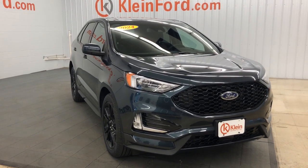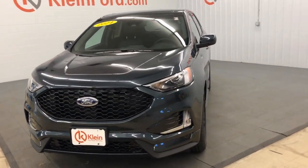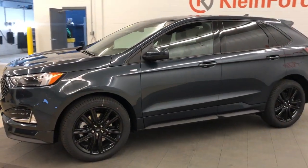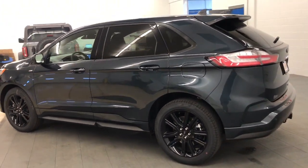Take a moment to check out the 2024 Ford Edge. This stylish, versatile Edge delivers comfort, confidence, and capability. Its spacious, refined cabin, smart tech, sophisticated style, and many convenience features make it ideal for everything from the daily commute to epic family road trips.